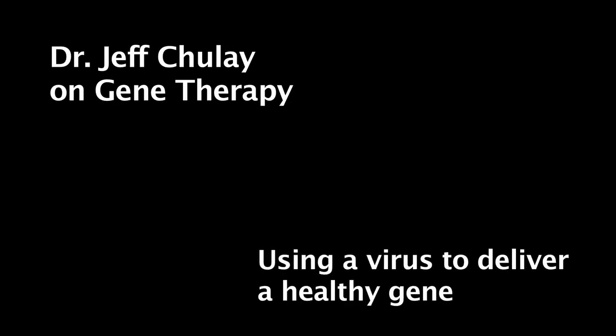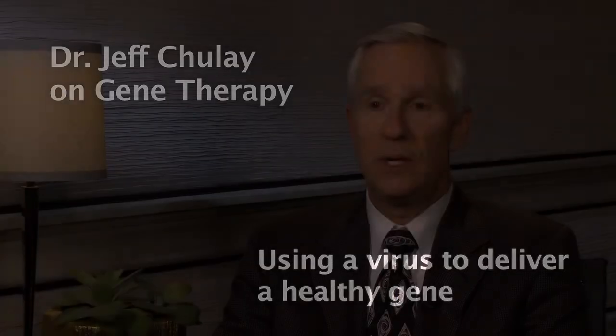Dr. Jeff Shule on gene therapy, using a virus to deliver a healthy gene. Our technology involves a virus that we use to deliver a normal copy of the gene to people who have a defective gene.